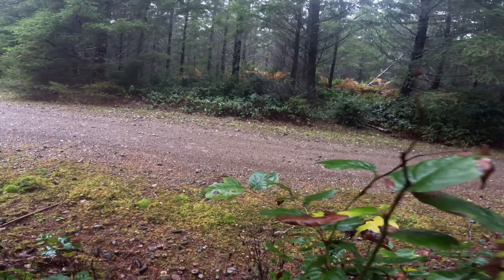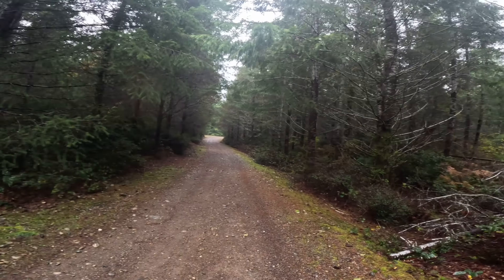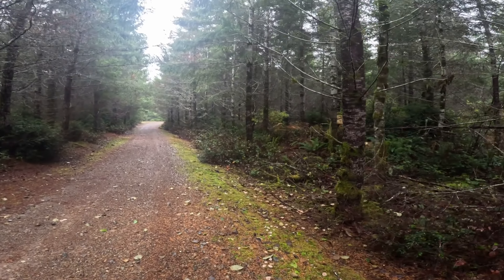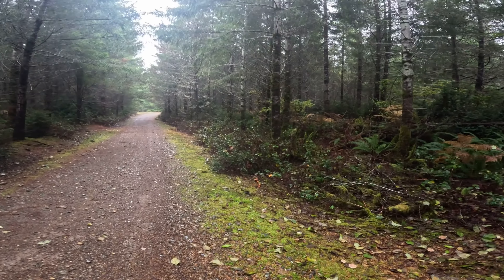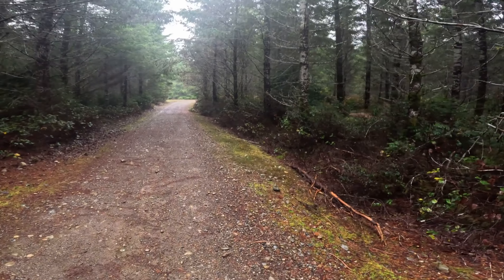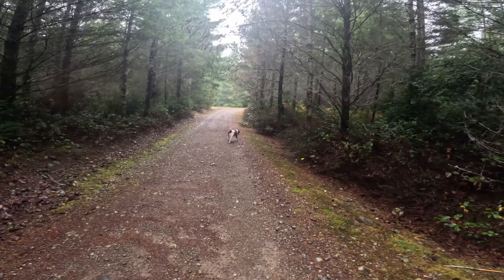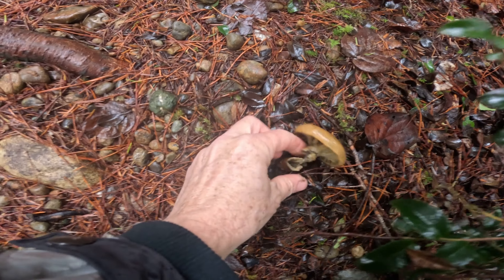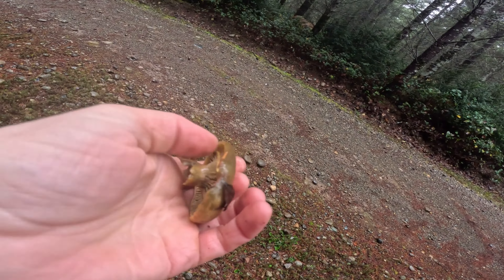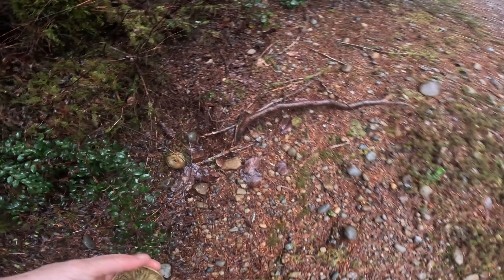We're out of the woods and onto a logging road now. Maybe we can find some different species growing alongside the road. I can't believe I haven't found any Matsutake out here — this is Matsutake habitat, but nothing so far. Lots of Laccaria laccata though. Here's some Lactarius deliciosus — oh, these are really far gone. This is a good Halloween mushroom the way it starts out orange and stains red and then turns green.